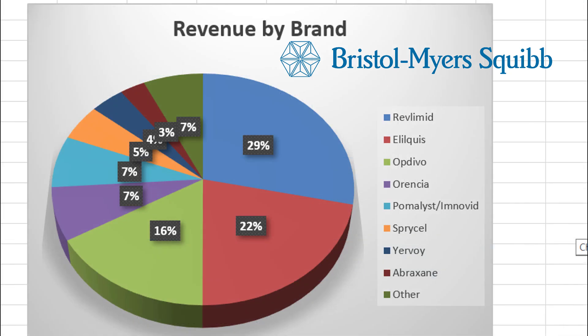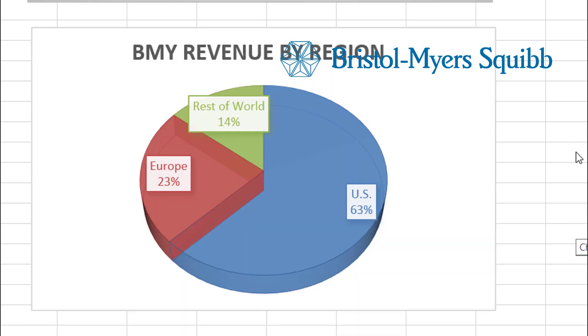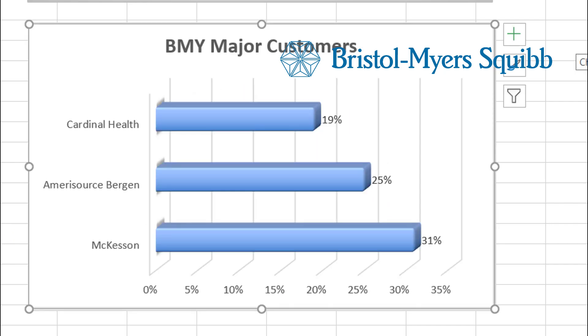Here is some information about Bristol-Myers Squibb's revenues. Their report was a whole lot more transparent. Revenues are broken down by the actual patent drug names. They also broke down revenues by geographic region — they have some concentration in the US, but not super concentrated, with 23% of sales coming from Europe and 14% from the rest of the world. However, Bristol-Myers Squibb has pretty severe customer concentration. Their top three customers — Cardinal Health, AmerisourceBergen, and McKesson — account for about 75% of all their total sales.